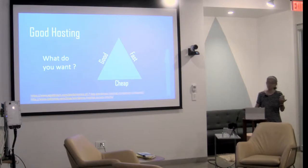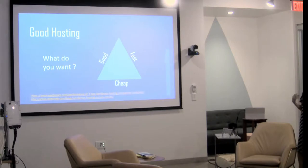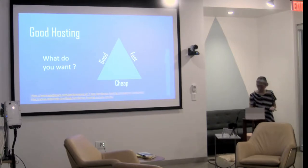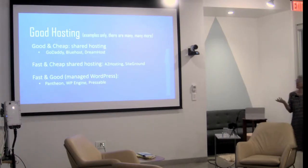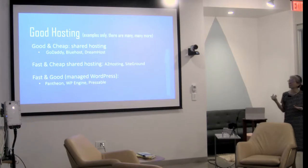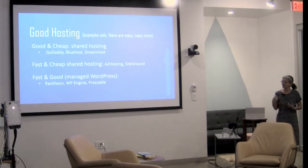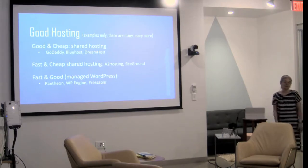I have 20 tips. The first one is have good hosting. We already talked about that tonight — you can either have good, fast, or cheap. Good and cheap would be shared hosting like GoDaddy, Bluehost, Dreamhost, and a bunch of others. Some that are fast and still pretty cheap: A2 Hosting and SiteGround. Fast and good: Campion, WP Engine, Pressable. You've already heard all these names tonight.